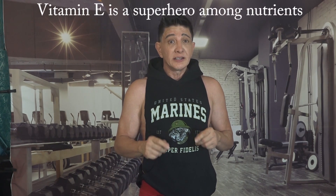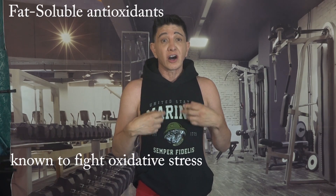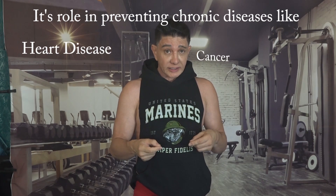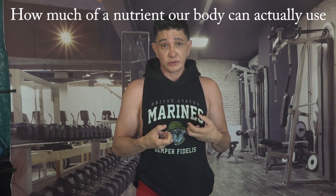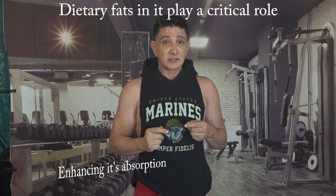Vitamin E is a superhero among nutrients. It belongs in a group of fat-soluble antioxidants known for their ability to fight oxidative stress and protect our cells. Its role in preventing chronic diseases like heart disease and cancer make it an essential component of our diet. Bioavailability in simple terms refers to how much of a nutrient our body can actually use, and in the case of vitamin E, dietary fats play a critical role in enhancing its absorption.